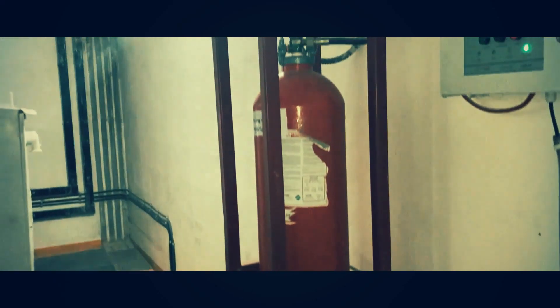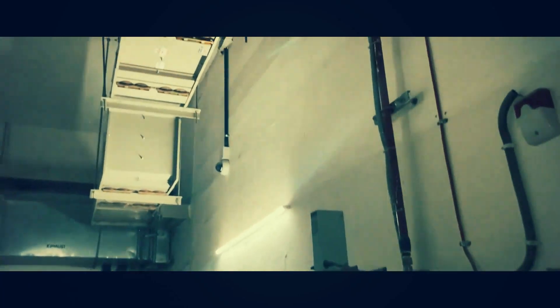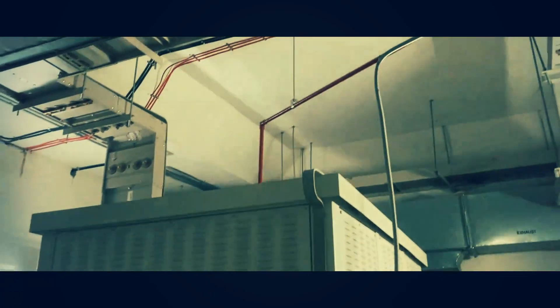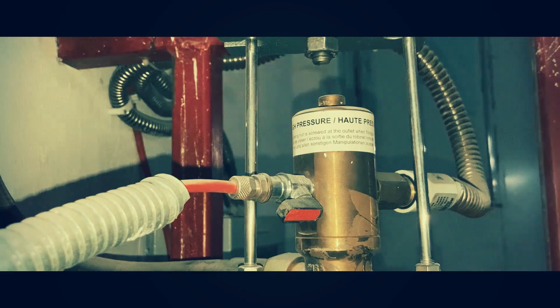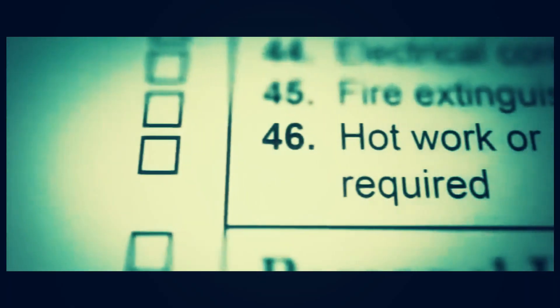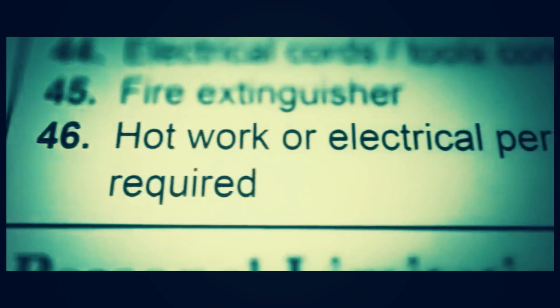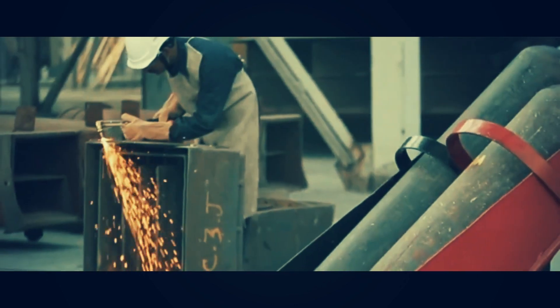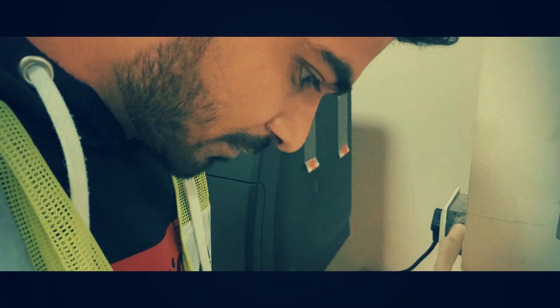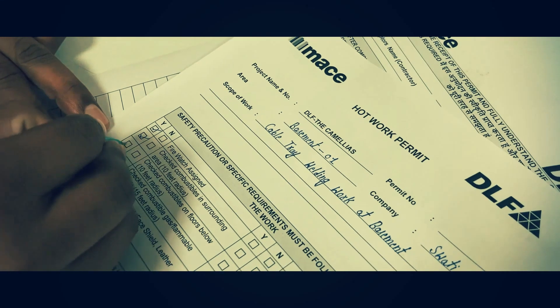Before work on a construction site begins, the person in charge, by law, must carry out a risk assessment. The aim of this is to identify all of the potential electrical hazards and ensure that suitable control measures are in place to prevent them from causing harm to workers. Depending on the type of work you're doing, a hot work or electrical permit may be required. Always ensure you're in compliance with your site-specific policies and procedures regarding permitting controls.